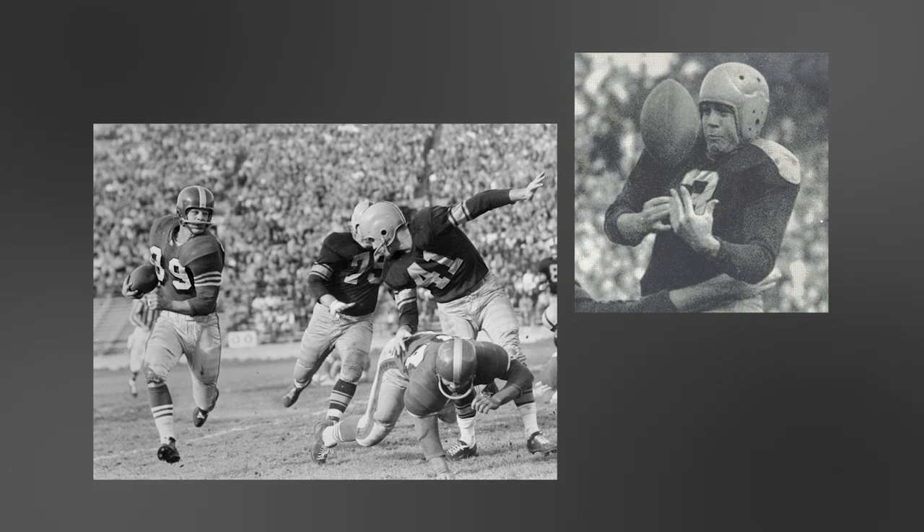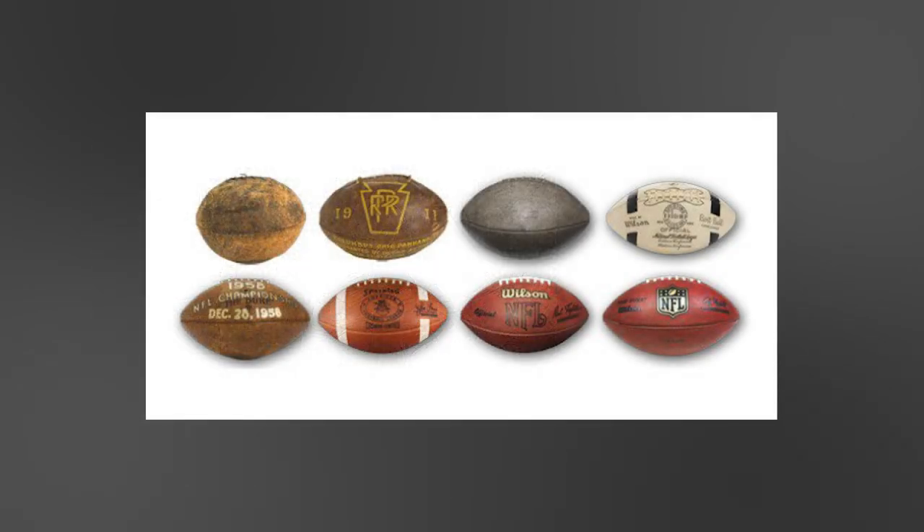Good afternoon or good morning. This is going to be a brief video going over the history of the American football — it's about the ball, not the history of the sport. Just to make sure you guys understand that before you watch something you don't want to.